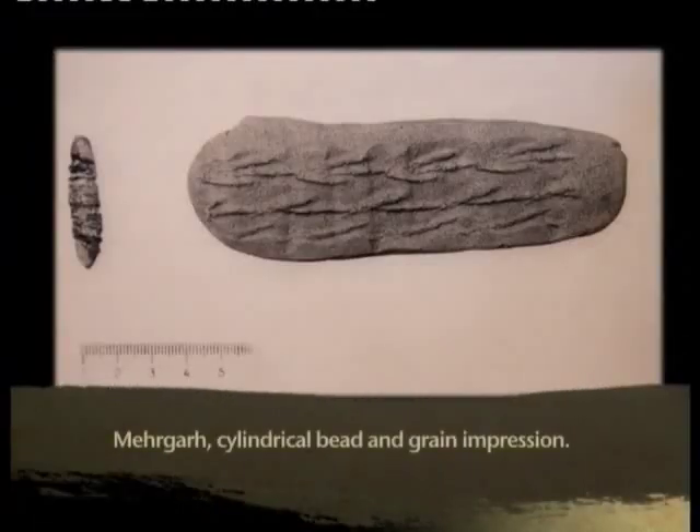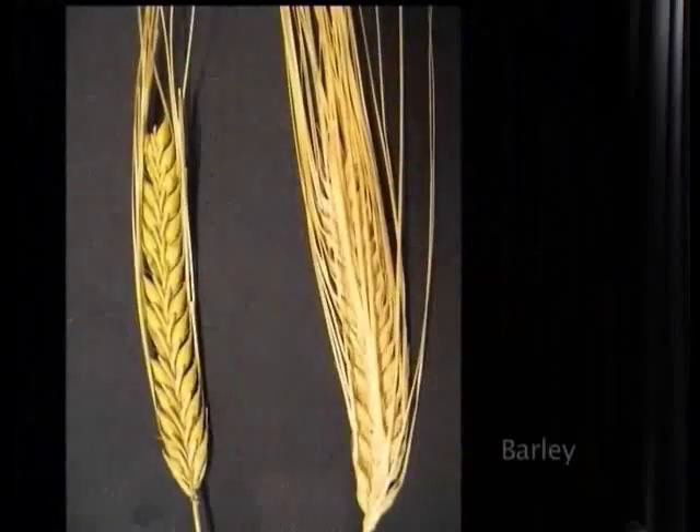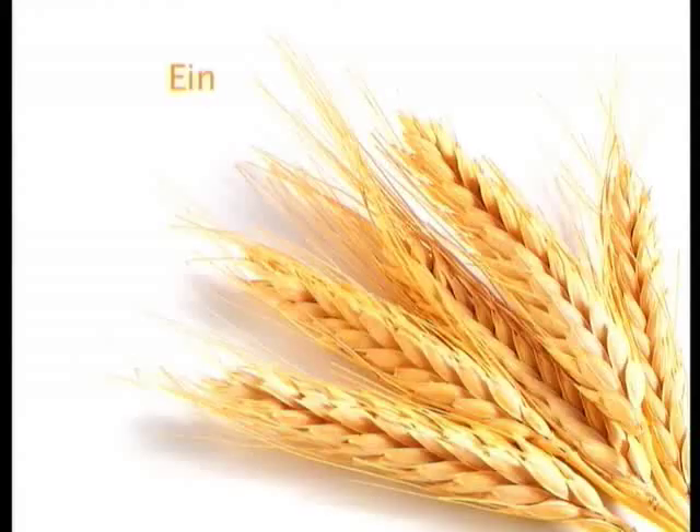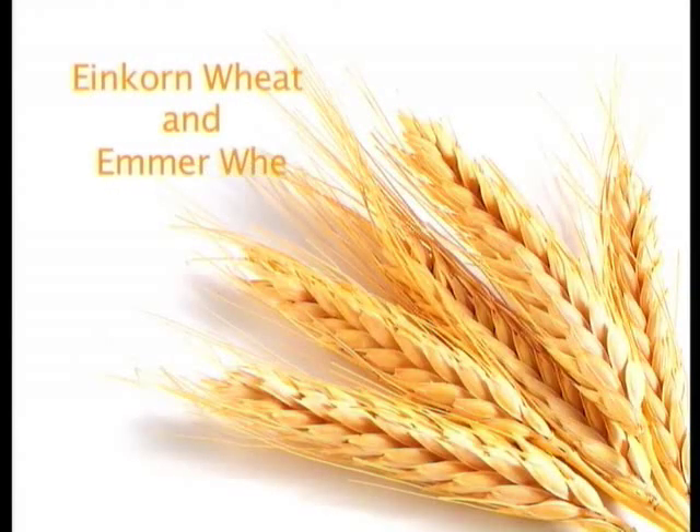This geographical setting has facilitated the growing of wheat and barley, the main cereal crops for the people of the Neolithic civilization. Period 1 has yielded evidence for charred grains of naked six-row barley and hulled two-row barley, as also wheat of two varieties, einkorn and emmer.